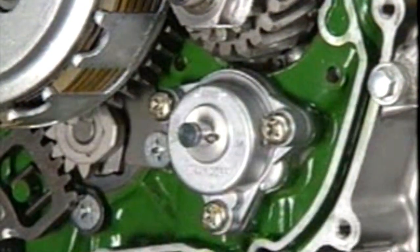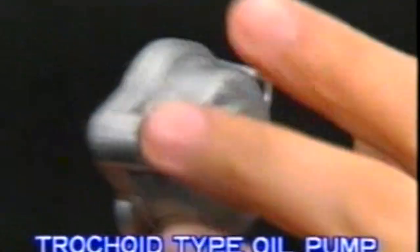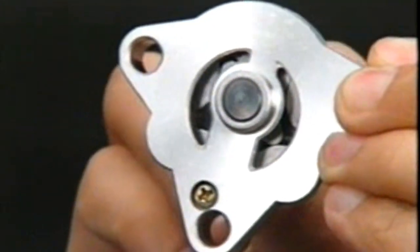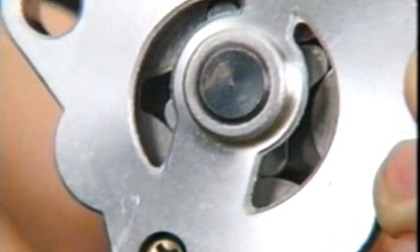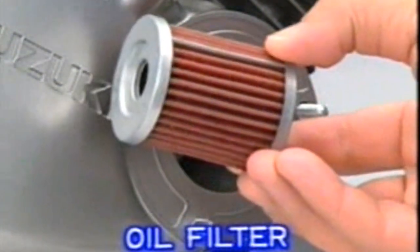The four-stroke pump is usually a trochoid pump, which is composed of an inner and an outer rotor. It is also made so that the oil filter can be replaced.